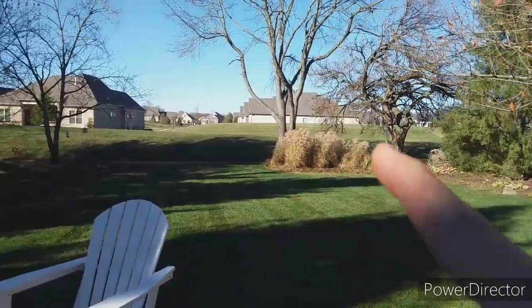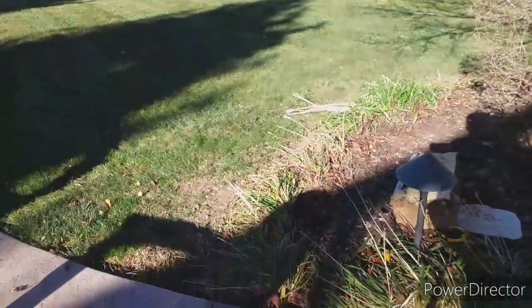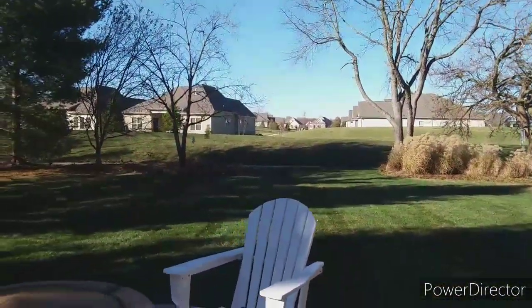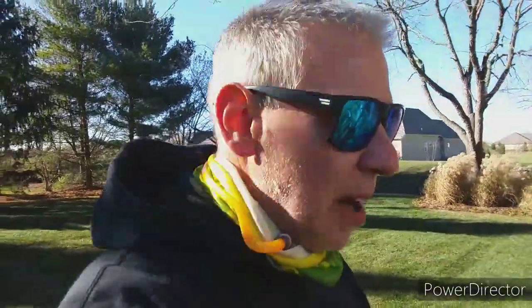My preference would be to take all the grasses down, take all these day lilies out and all that, but that's not what he wanted. So there it is — leaf cleanup on the back. I've got a little bit of the side to do but I'm going to spare you that and we're going to go on to the next job. All in all, maybe 45 minutes to an hour here — not too bad, and it looks great.